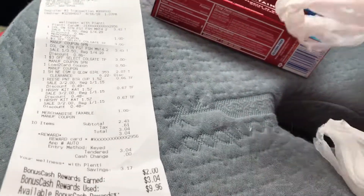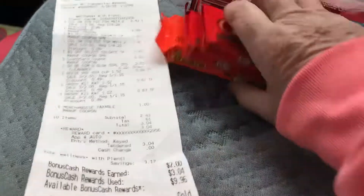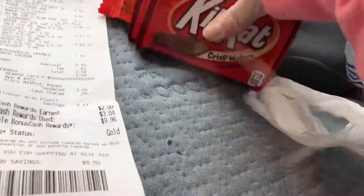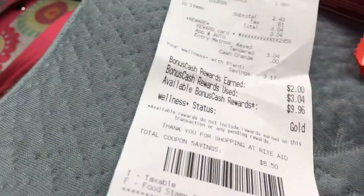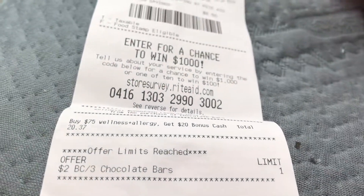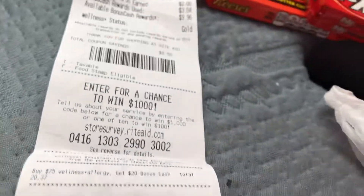I got three candy bars. If you sign up for RiteAid.com and have a card, there's a load-to-card for a dollar off any Hershey. So they're 67 cents and 66 cents. This week when you buy three, you get back two dollars, making them all completely free with some overage — so it's like free candy. I think it's a limit of one because it shows on my receipt.